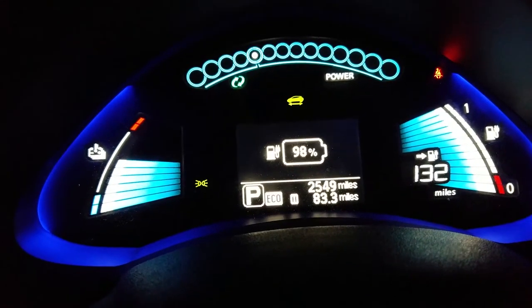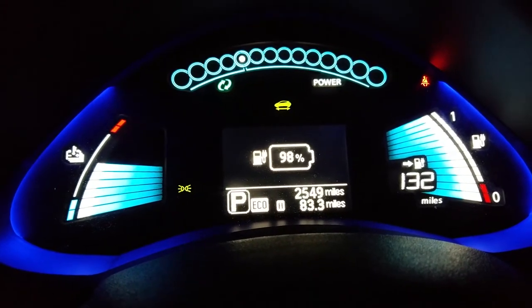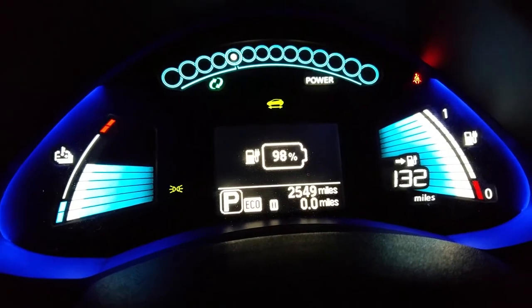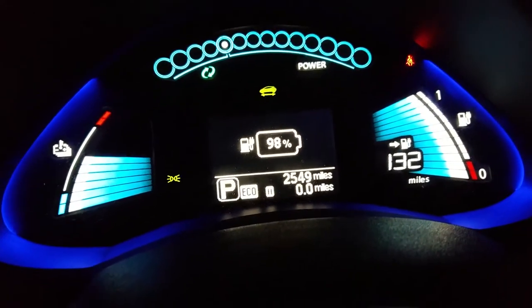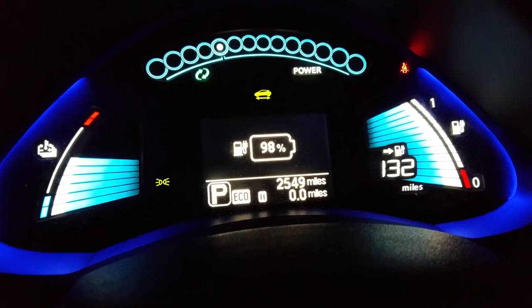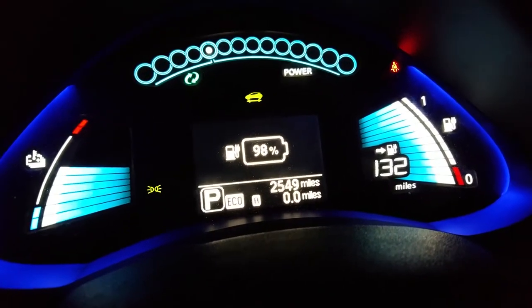Before I head out, I'm going to reset the trip counter so you can see. My odometer says 2549 miles, and this has an estimate of 132 miles. I'm going to drive home — it's about 20 miles away — and we'll see what the miles say when we do the math once I get home.